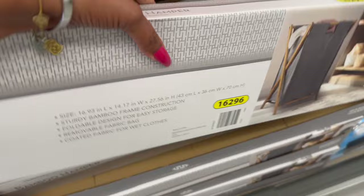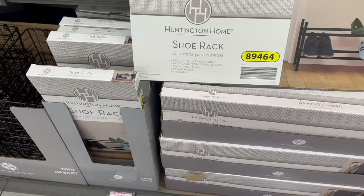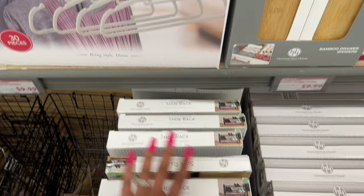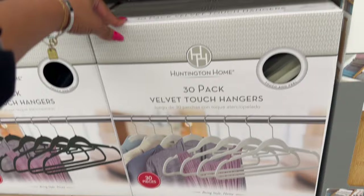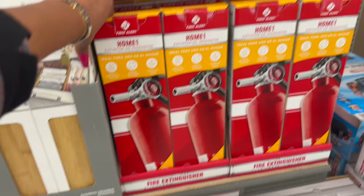Great deal on the Huntington Home shoe rack — it holds up to 14 pairs of shoes, easy assembly, and it is only $3.99. That's an awesome deal, super inexpensive, great gift. They did bring back the 30-pack velvet hangers for $9.99. And these look new as well — the bamboo drawer dividers, these are $9.99.